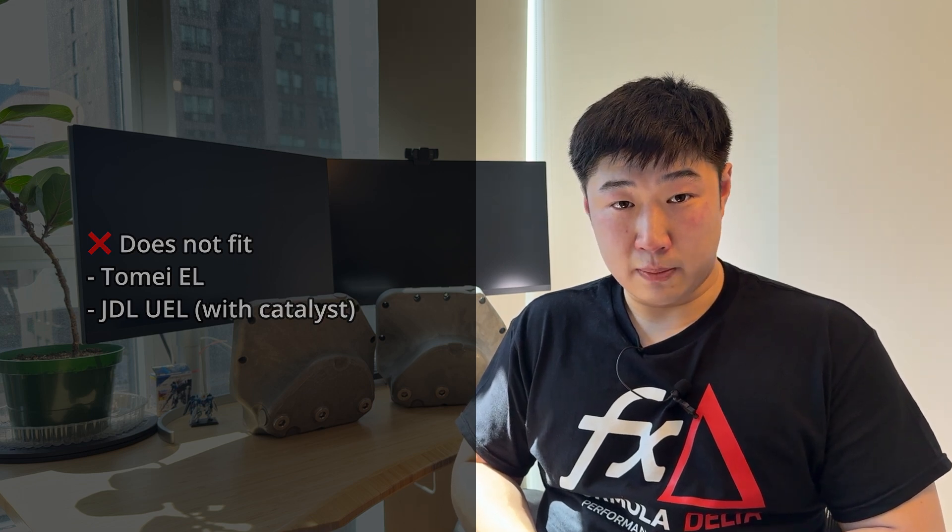We also have a couple headers that are very close to the oil pan. We have the Tomei unequal length V1 header — we got a scan of that and it's about one millimeter or less clearance with the oil pan. It's a little bit too close for us to say it will fit for sure, due to manufacturing tolerances and tolerance stack-up.